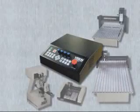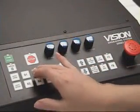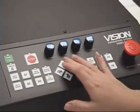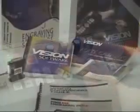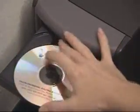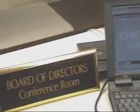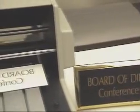Our rotary systems include our own state-of-the-art electronics, which ensures efficiency and accuracy. To complete your system, choose a Vision software application that suits your needs. These packages were designed by engravers for engravers and include many standard features that may cost extra with other companies' software.